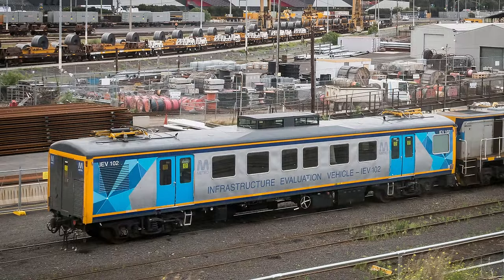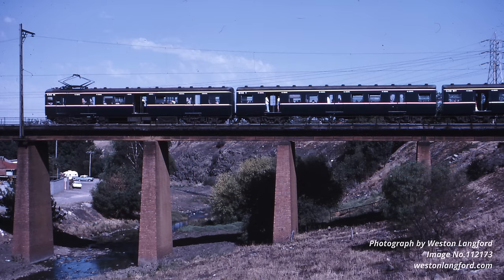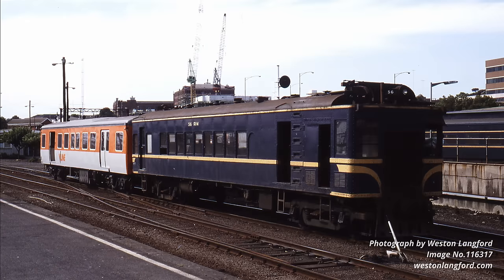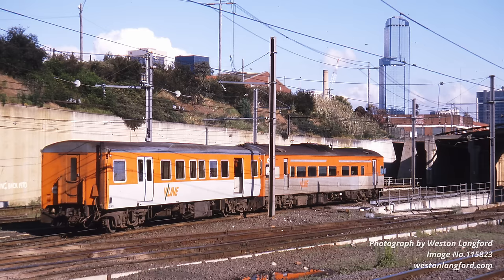IEV 102 is a carriage with a long and interesting history. It was built in 1958 as a Blue Harris suburban trailer car, then rebuilt in 1984 as a country carriage as part of the HZ program. However, this was one of four cars which didn't become part of a normal HZ. Instead, it became an MTH rail motor trailer, designed to be hauled behind DERM and DRC rail cars, and they got a modified version of the V-Line livery to match the DRCs.